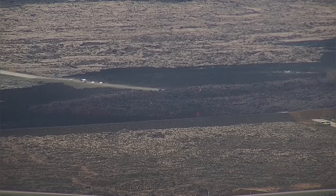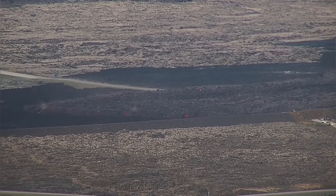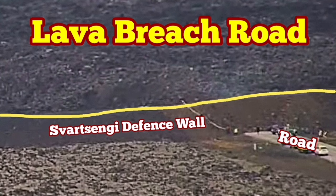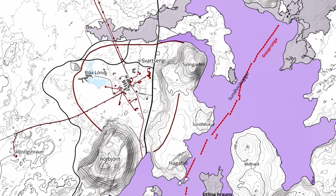The lava has touched the defense wall, and we are measuring the height and assessing the situation. As you can see, the road is closed. At the moment, the lava is lower than the defense wall, but if the pileup of lava continues, it may actually breach slightly toward that direction.